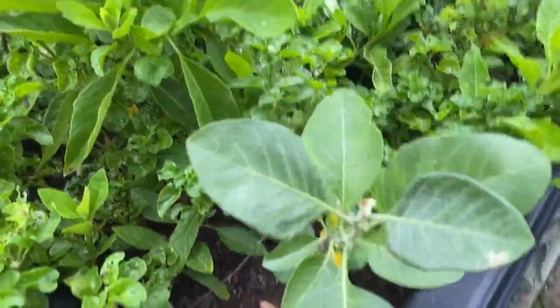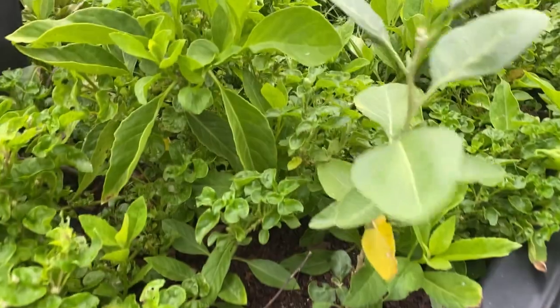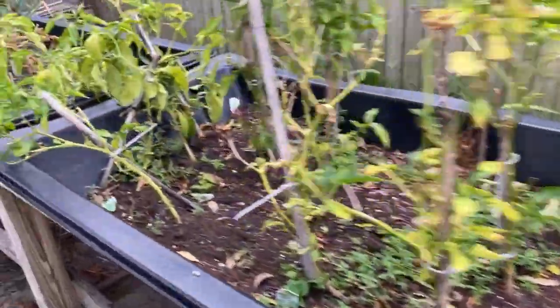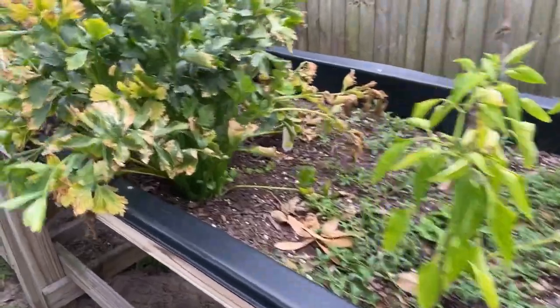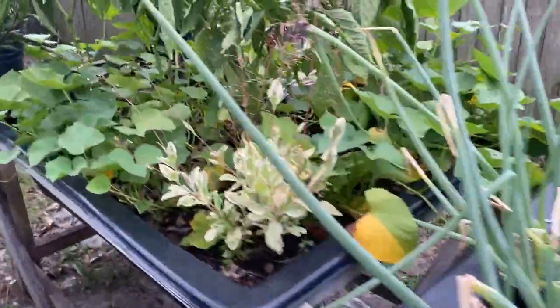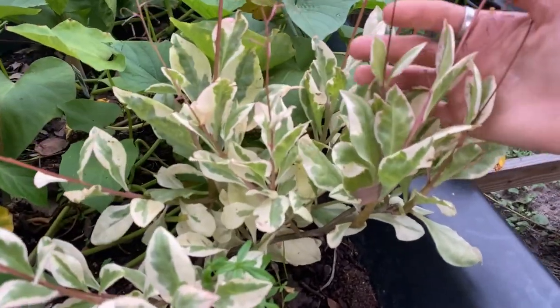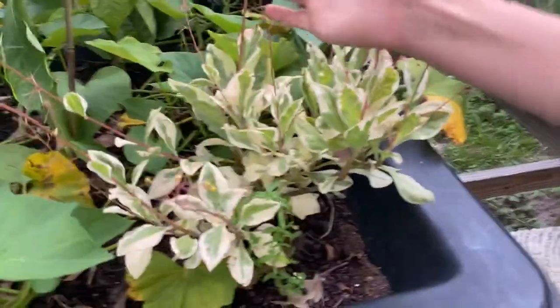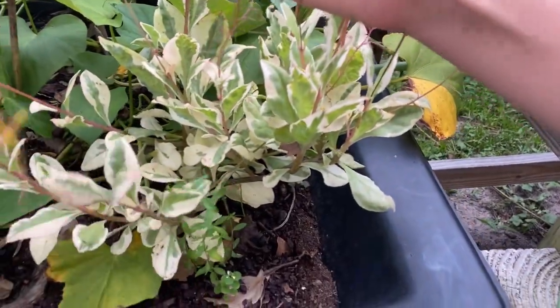We missed this one — this is ashwagandha. This is my first time trying to grow this and it's been getting some aphids on it, but there's no aphids on it right now so it's finally starting to recover. And then this one right here is a variegated jewel of opar — super beautiful, I'm about to propagate this soon. Edible leaves, super nutritious — it's basically like spinach.